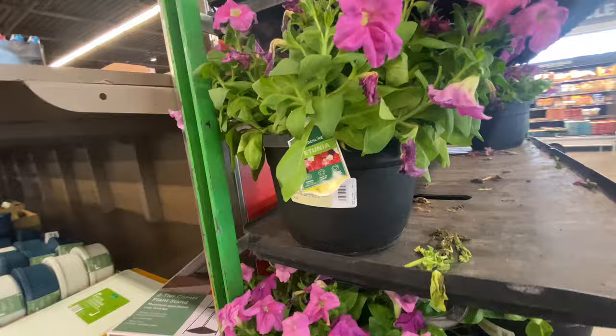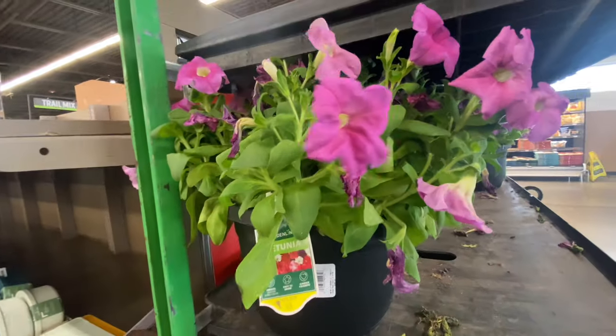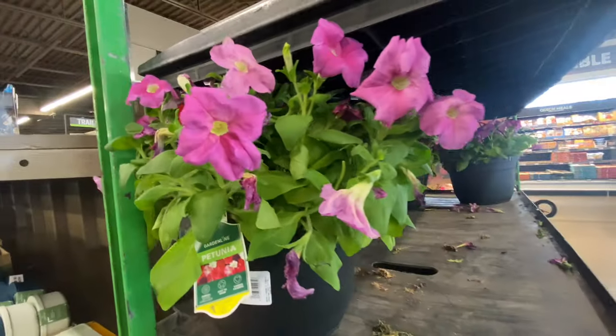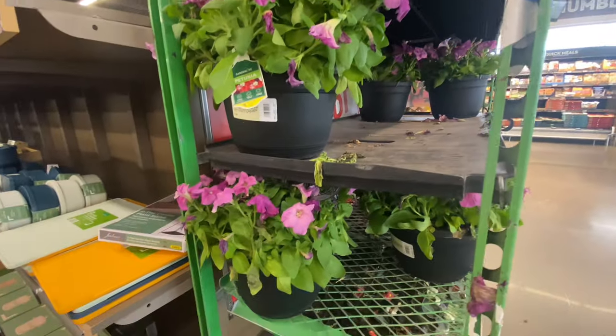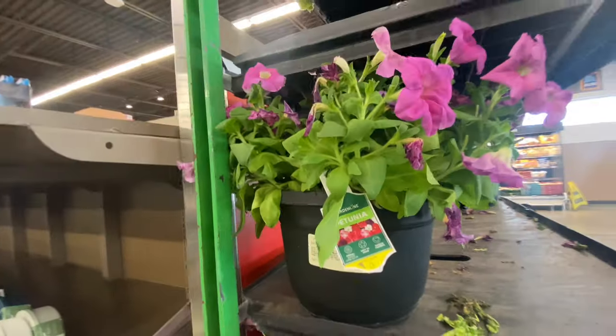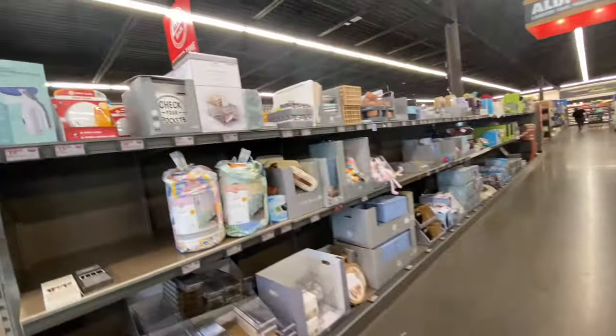Okay guys, so we are at Aldi's and they have some petunias. They're so beautiful. I like the color. It's almost sold out because everybody's buying them. So lovely — let's see what we have here.